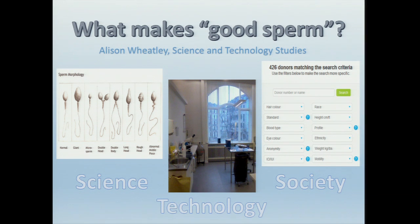In STS, we study the relationships between science, technology and society, and sperm donation involves all of these. So, first of all, why should we care about this? There's actually been relatively little research done on sperm donors, particularly with regard to what it is that they do, due to the taboos that surround this topic.